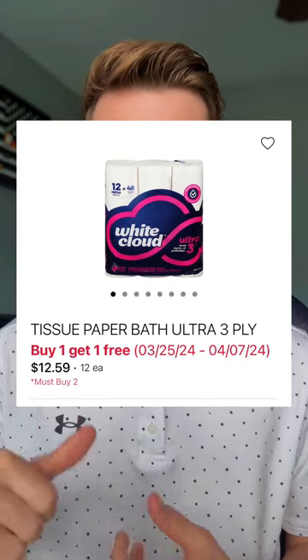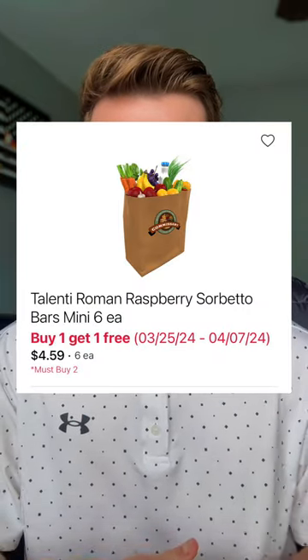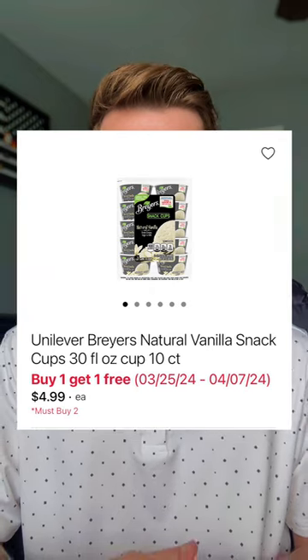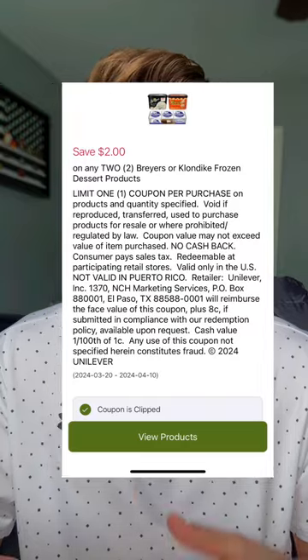I have to kick off with the buy one get ones. I love the BOGOs at the commissary. The White Cloud toilet paper, 12 Mega equals 48, is $12.59 buy one get one, making that only $6.29 each. Talenti Mini Sorbet Bars are $4.59 buy one get one, making that only $2.29 each. The 10-count Breyers Snack Cups are $4.99 buy one get one. There is a $2 off any two Breyers products available in the commissary app as a digital coupon you can clip. If it attaches, that'll be $1.49 each, and if it doesn't attach, that'll be $2.49 each.